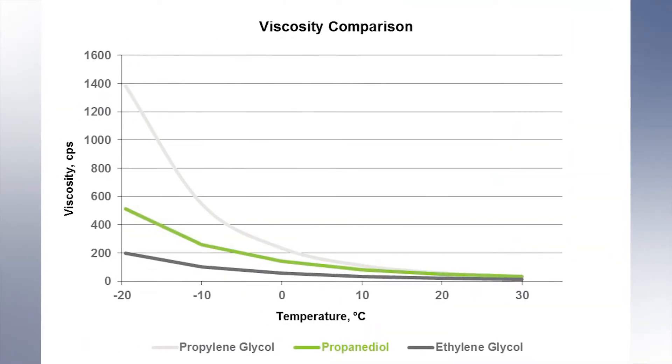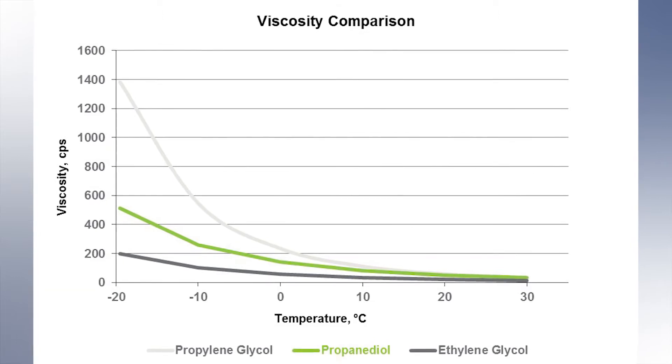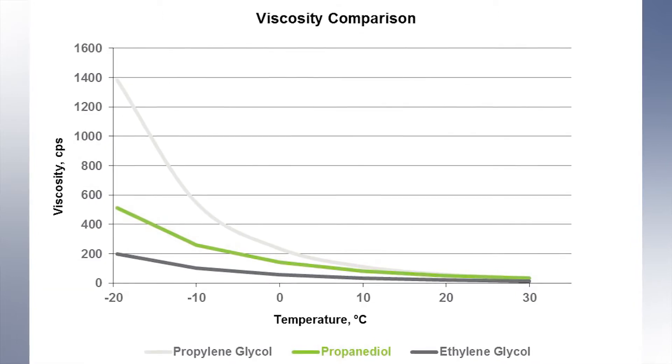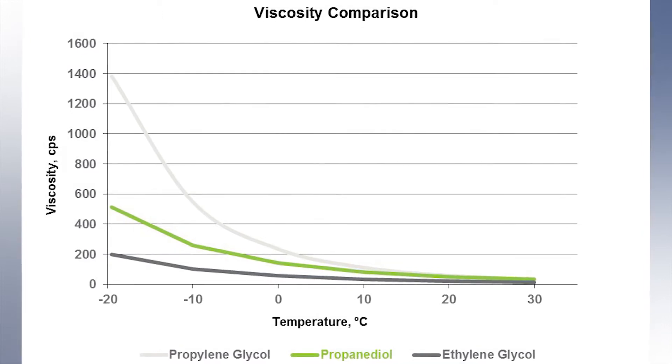When you compare it to monopropylene glycol (MPG), the viscosity is better, so you gain in efficiency. You gain in saving electricity with the pumps, and you can even gain in the diameter of the tubes on the surface of your exchanger — so you gain money, in fact.